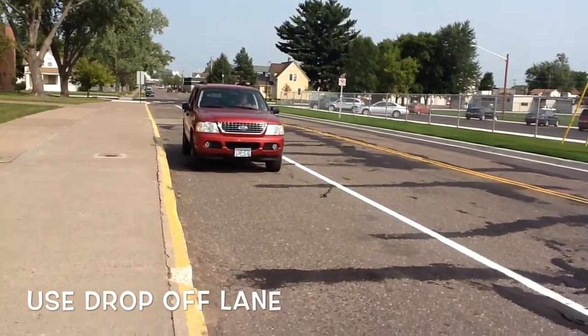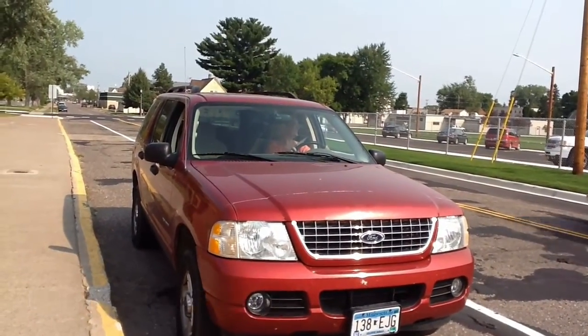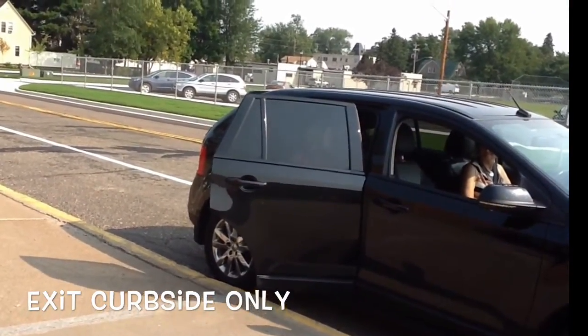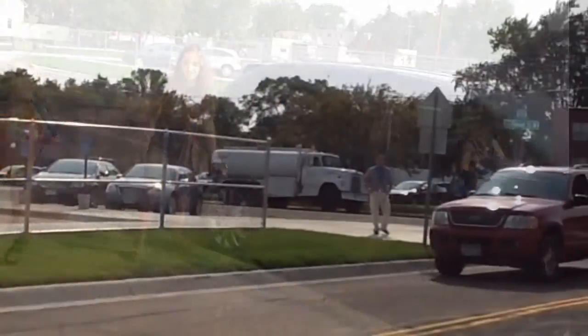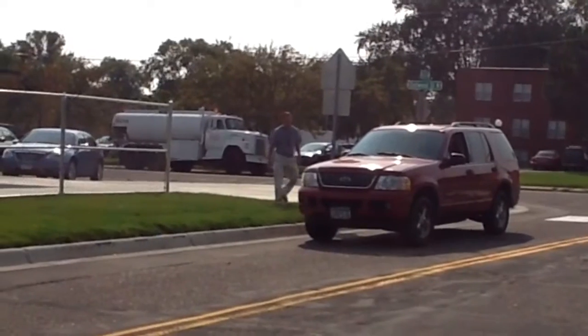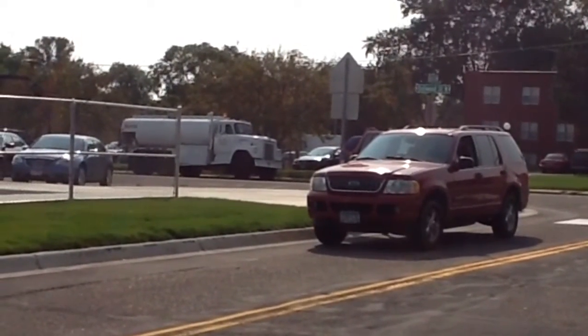As always, parents must use the drop-off lane in front of Cambridge Intermediate School. Students should be organized and ready to exit the vehicle immediately. They must exit on the right side, the curbside of the vehicle. Parents should never park or leave an unattended vehicle along the curb. For safety reasons, students will not be allowed to exit a vehicle when the vehicle is traveling on the eastbound lane. This would be extremely unsafe.